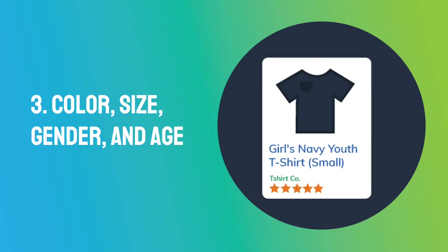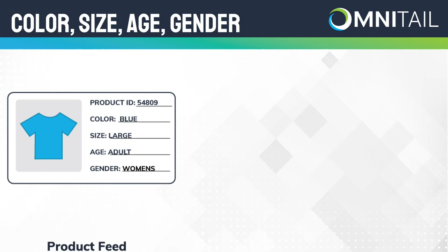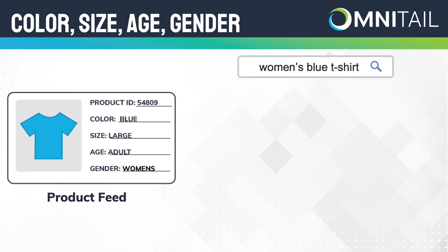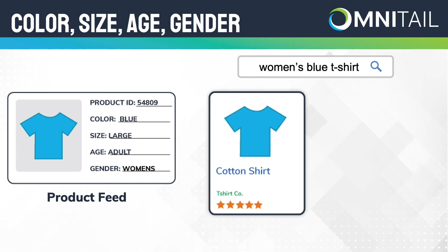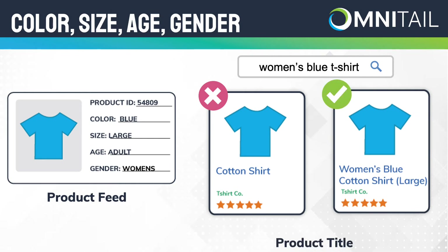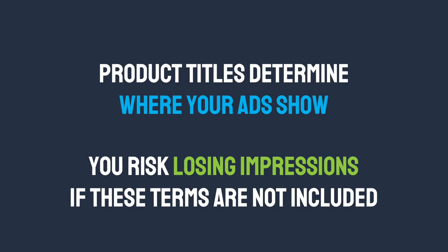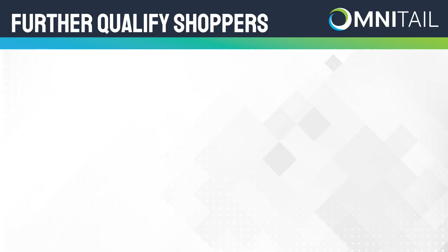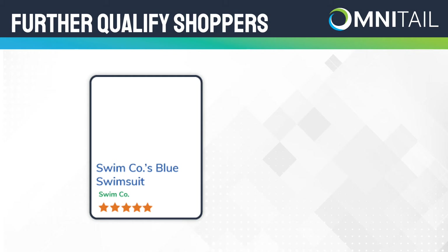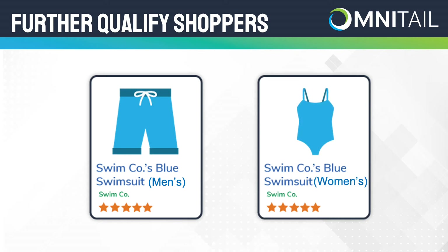Tip 3: Color, Size, Gender, and Age. These descriptors are often forgotten in titles, even if they're included elsewhere in the feed. These are especially important if you are selling clothing. While it might be obvious to you which color, size, gender, or age group the product is by looking at the picture you've included for your listing, the shopper can only qualify your product by their search terms initially. And Google relies on your product titles to determine where to serve ads. You risk losing impressions if these terms are not included in your title. Including these descriptors further qualifies the shopper's search. For example, if your product is titled 'Swimco's Blue Swimsuit,' the product changes vastly with the addition of men's or women's. Including this key descriptor ensures your ad serves to the most relevant searchers.